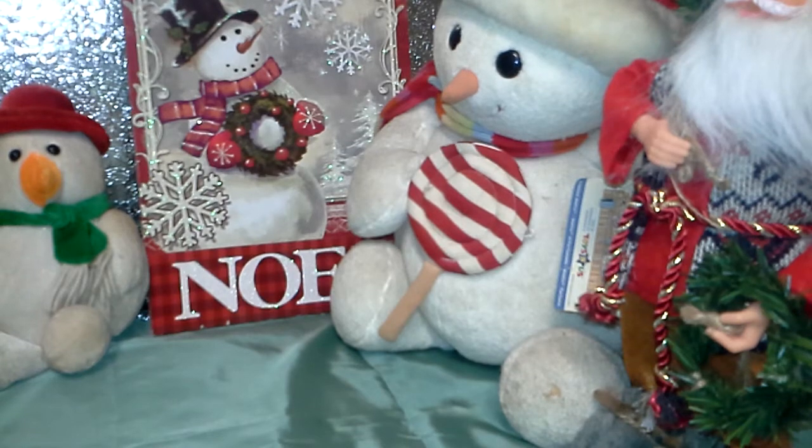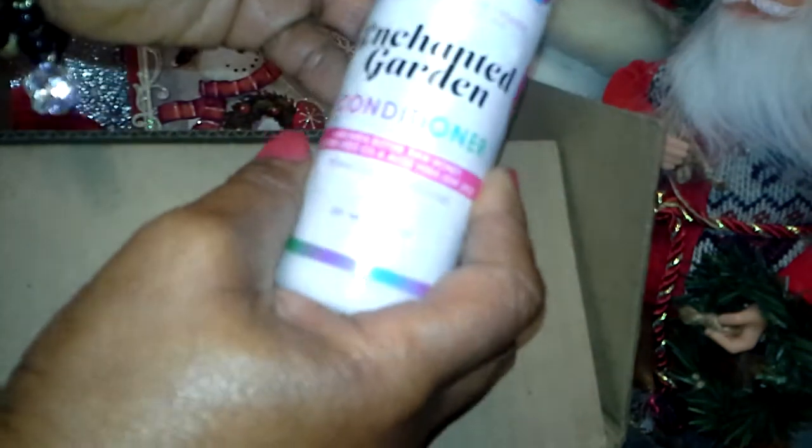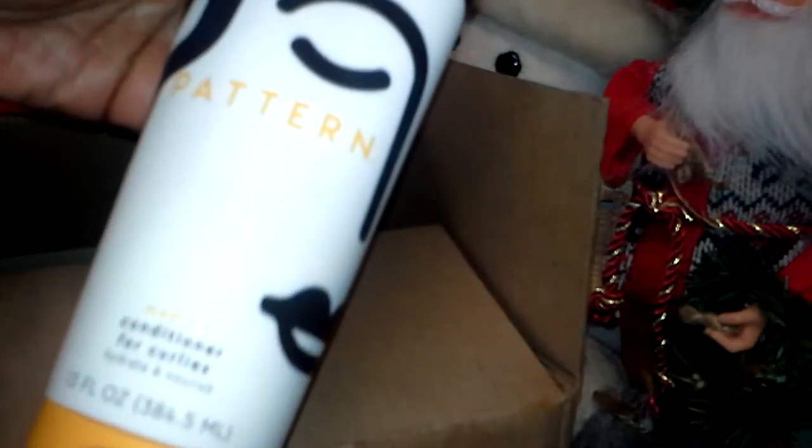Here is the box I was sent. Let's see what's inside. They sent the Enchanted Garden Unicorn Conditioner. Now that's good. I also see Pattern Beauty — I love anything with Pattern Beauty.